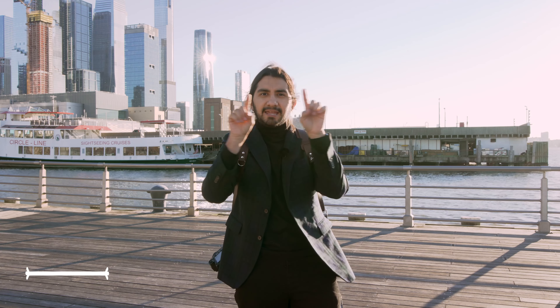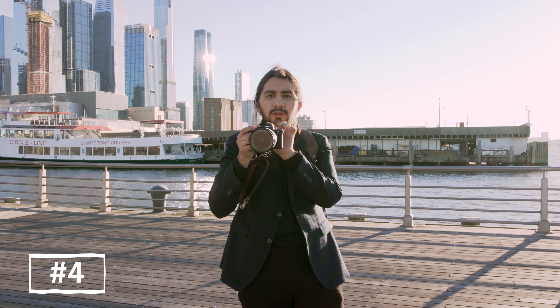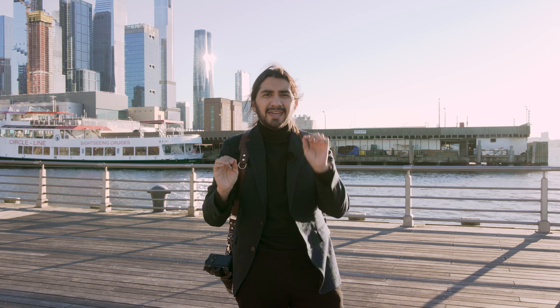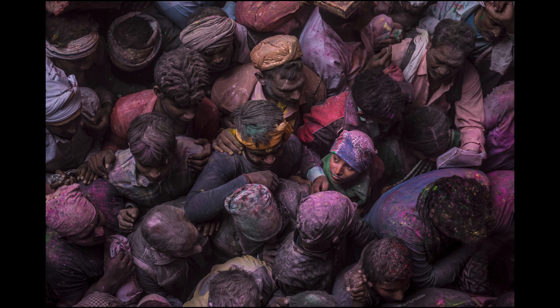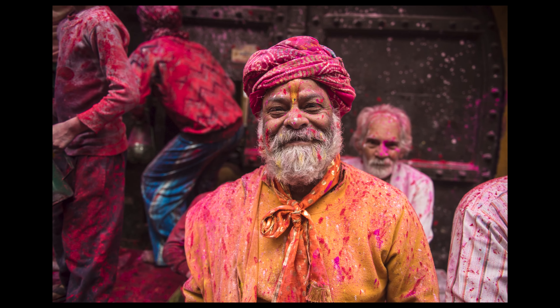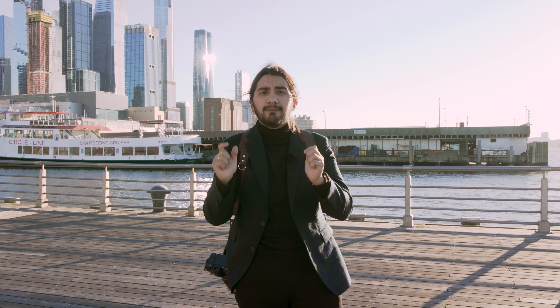Tip number four: everything that is in the frame matters. When you have your camera, check all four corners of your composition to understand exactly what is there. That will help you not to forget details that we tend to overlook because we are focused only on the person we are photographing. I've been photographing someone really beautiful and forgotten there was someone looking in the background or a distracting color in the composition. So always check before you press the shutter.